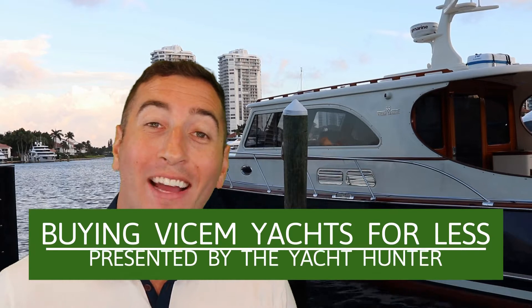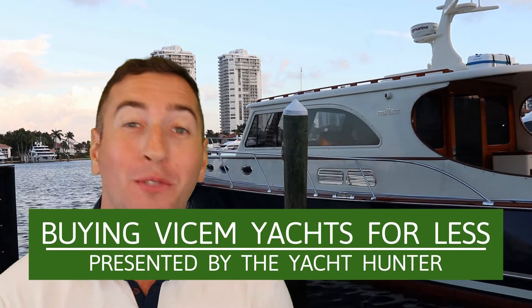How are you? This is Chris Mortimer of TheYachtHunter.com and I am the guy who's going to save you a bunch of money when it comes time for you to purchase any V-Tum yacht.